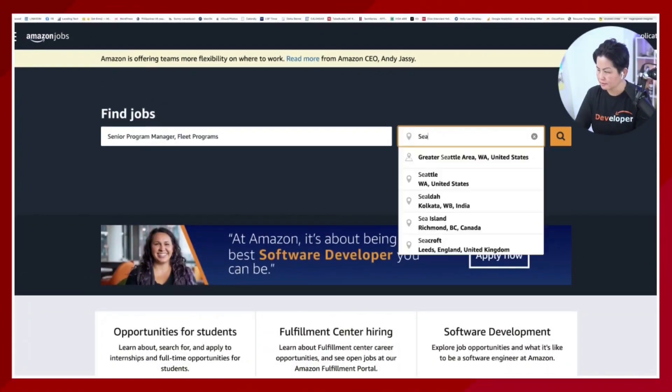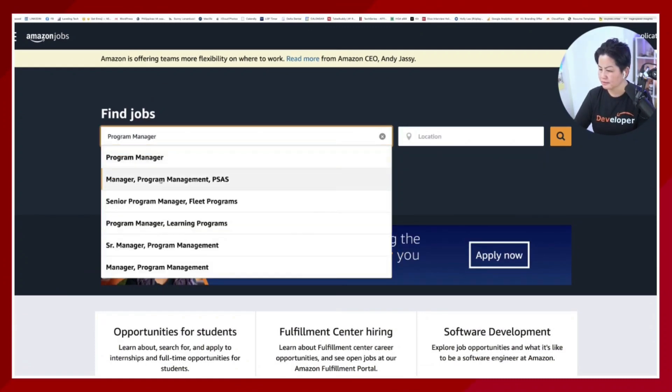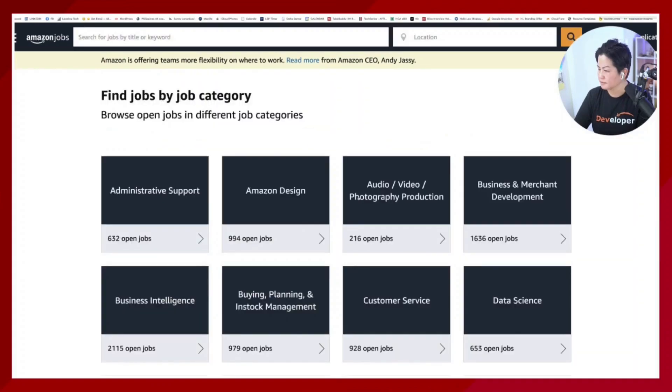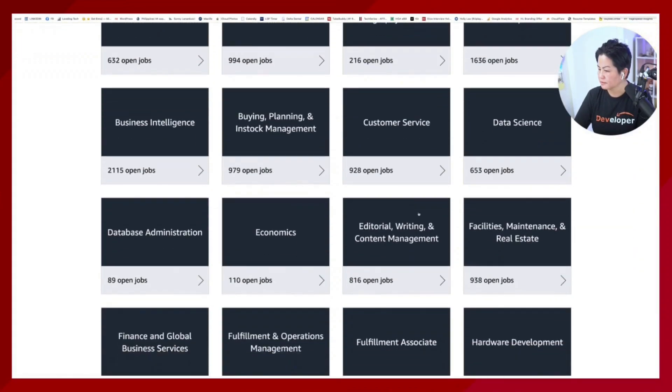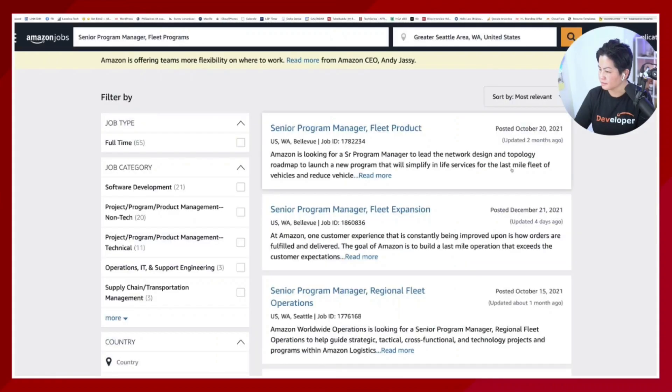Let's talk about the online application process going into the Amazon job site — I will leave everything we talk about in the link in the description below. You can search by location, business categories such as consumer, AWS, Kindle, Alexa, and more. You can also filter by job categories, position titles, or a keyword phrase of the type of role you'd be interested in.